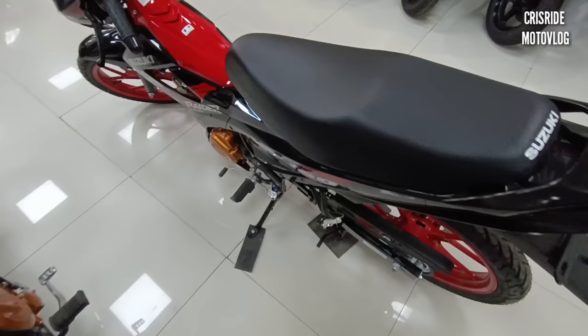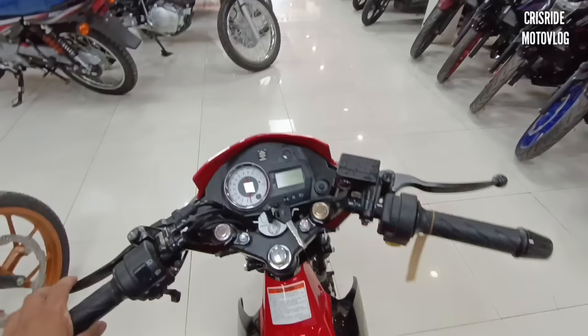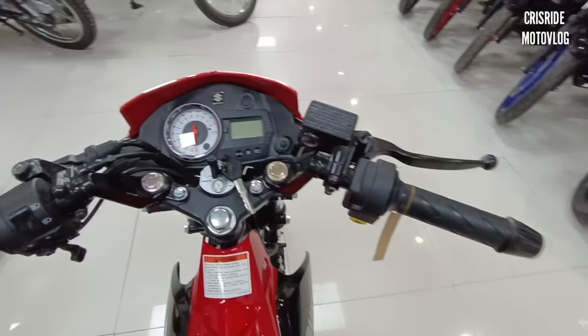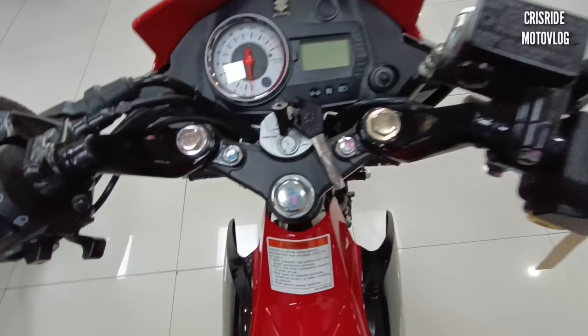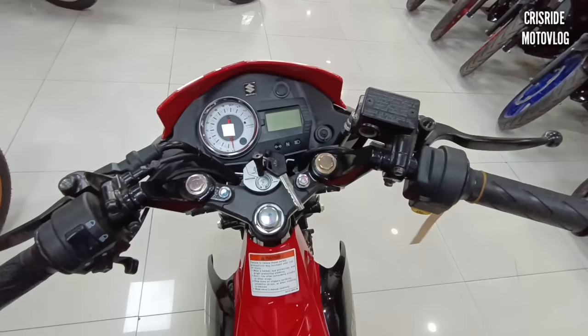Alam nyo kung bakit napaka-sellable pa rin ng motor na ito? Napakarami pa rin ang users. Sakyan natin — parang pagsakay pa lang natin, okay na okay talaga itong motor. Sulit na sulit pa rin kasi madali lang talagang i-maintain ang motor na ito, tapos malakas yung makina — dual overhead cam. At yung bilis nito, saktong-sakto — umabot pa ito ng 140 km per hour.